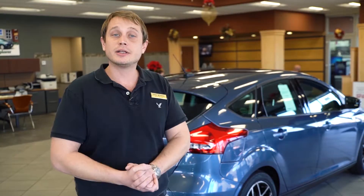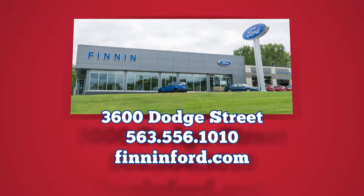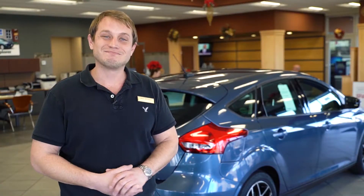Again, I'm Eric here at Finn and Ford. If you'd like to check out this new ride, feel free to call 563-556-1010. Otherwise, check us out online at FinnandFord.com. Thank you.